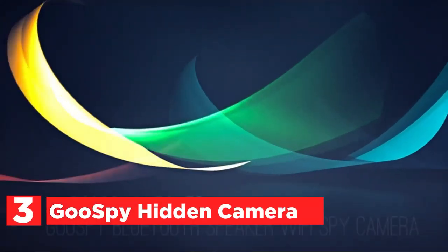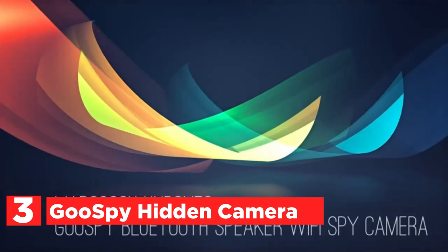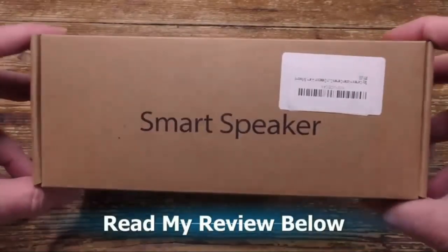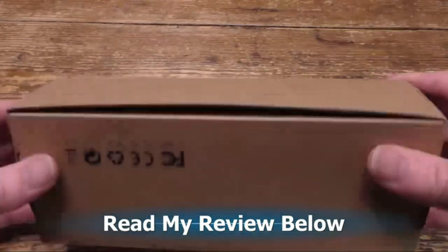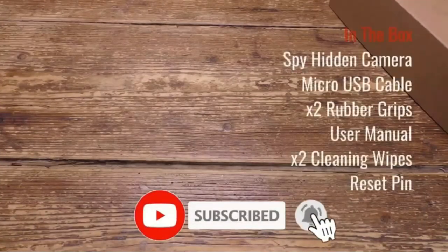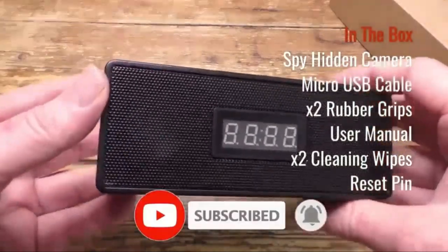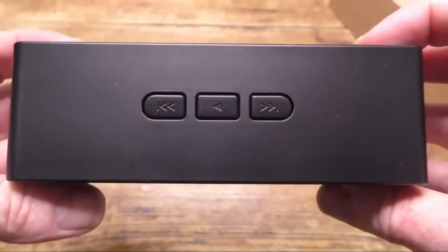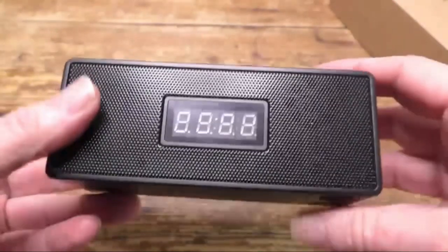The item number 3 is the Gooseby Hidden Camera. This concealed camera comes with a security camera, a Bluetooth music player, and a time display. You can view live video remotely as well as perform playback, take snapshots, and download videos via microSD card through an app. It supports motion detection alarm recording, full-time recording, time-based recording, and looping recording. It is possible to connect the audio speaker from the spy camera to your phone's Bluetooth to play high-quality music. You can also insert an SD card with music into this audio player. It's easy to carry around.